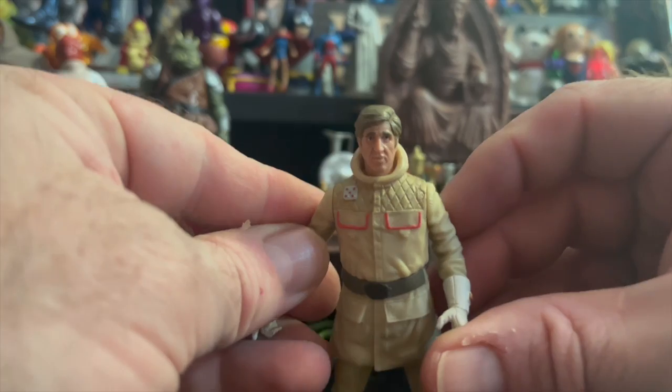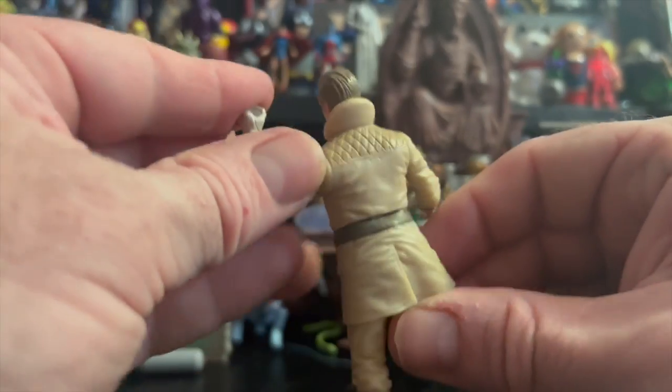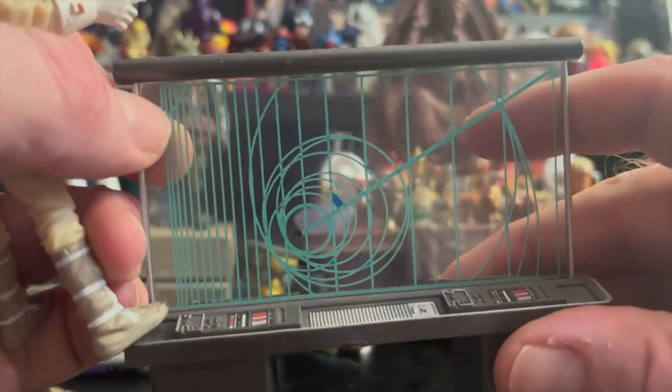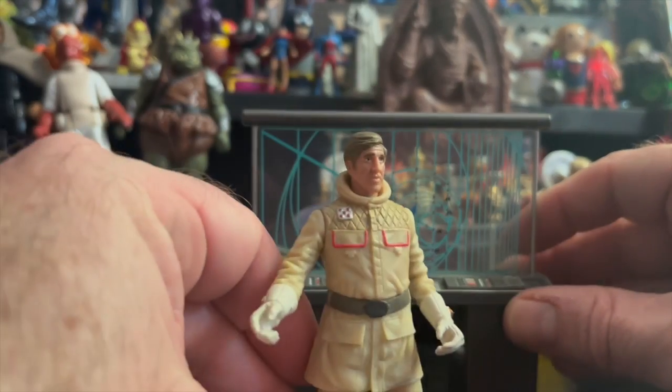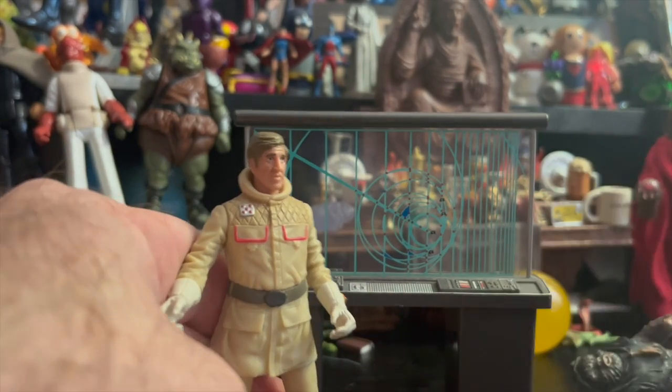And then finally, General Rieekan. The guy looks just like presidential candidate John Kerry — or what is he, like some Secretary of State now? There's his little wall map. He has very little articulation — only five points, which puts him way behind the times for figures of this era. But he can point to the map.